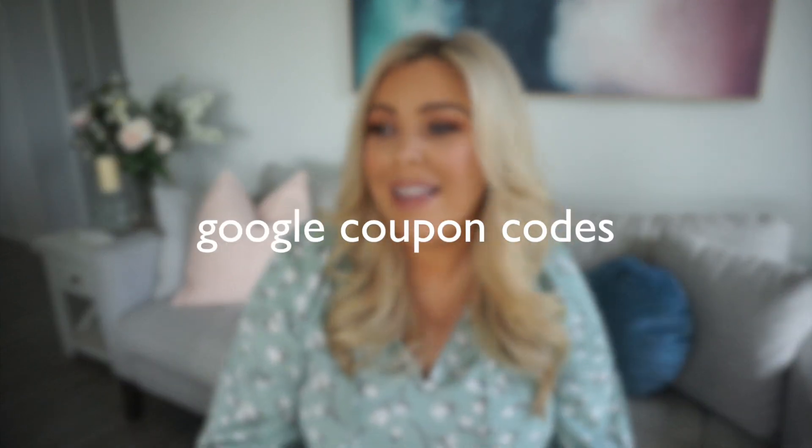My next tip is to Google a coupon code. This has worked for me so many times. I've Googled things like 'Forever New coupon code' and actually found codes that have saved me like 20%. Definitely don't be afraid to do that. There are browser tools that can help with this too, but I just Google it — sometimes you have to try a few different coupons to find one that works.